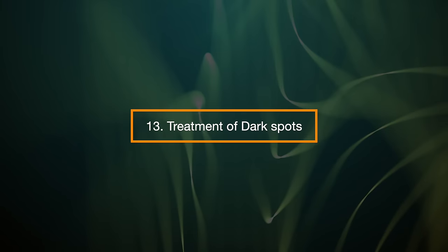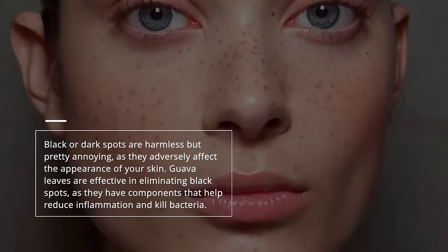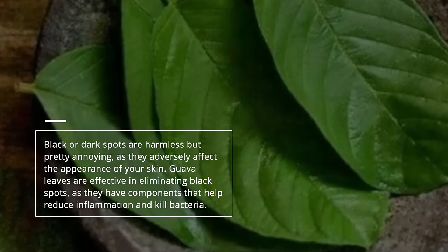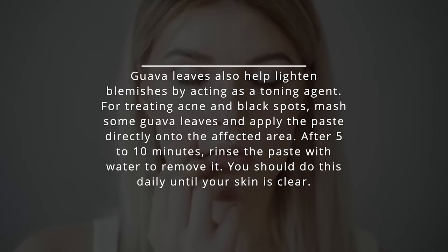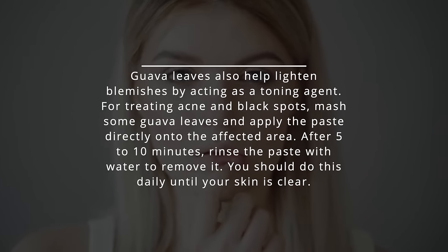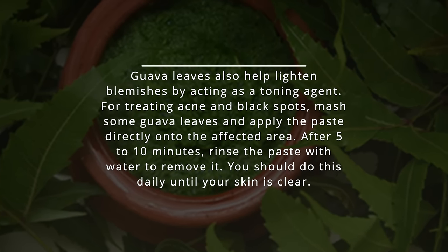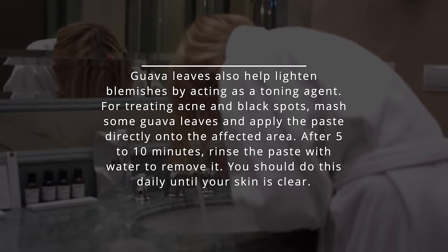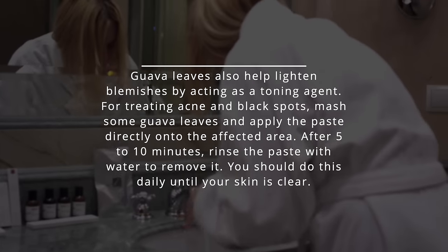13. Treatment of dark spots. Black or dark spots are harmless but pretty annoying as they adversely affect the appearance of your skin. Guava leaves are effective in eliminating black spots as they have components that help reduce inflammation and kill bacteria. Guava leaves also help lighten blemishes by acting as a toning agent. For treating acne and black spots, mash some guava leaves and apply the paste directly onto the affected area. After five to ten minutes, rinse the paste with water to remove it. You should do this daily until your skin is clear.